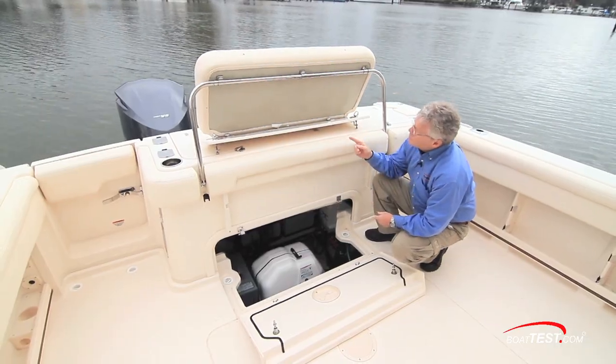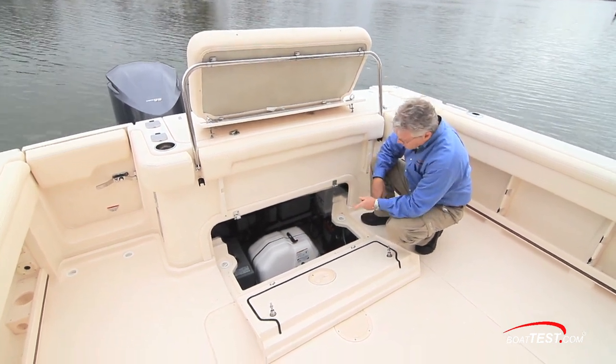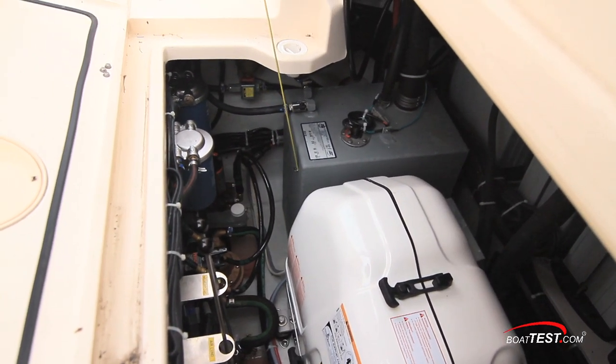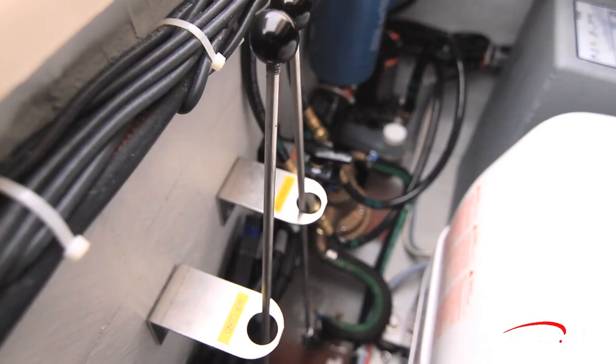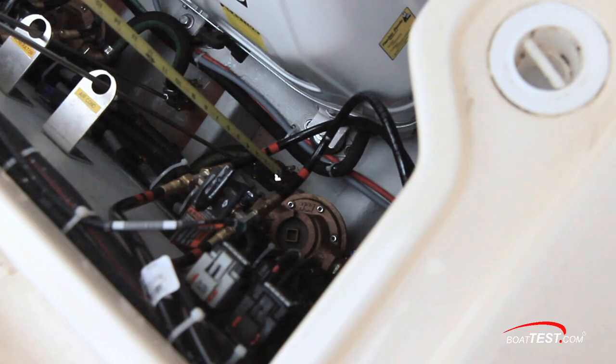With the aft bench seat folded up out of the way, we have easy access to the components underneath the deck that include the Fischer Panda generator with a diesel tank just next door — 13 gallons. The fuel filters are just ahead. Alongside, we've got controls to access the seacocks, and the raw water strainers are just to either side.